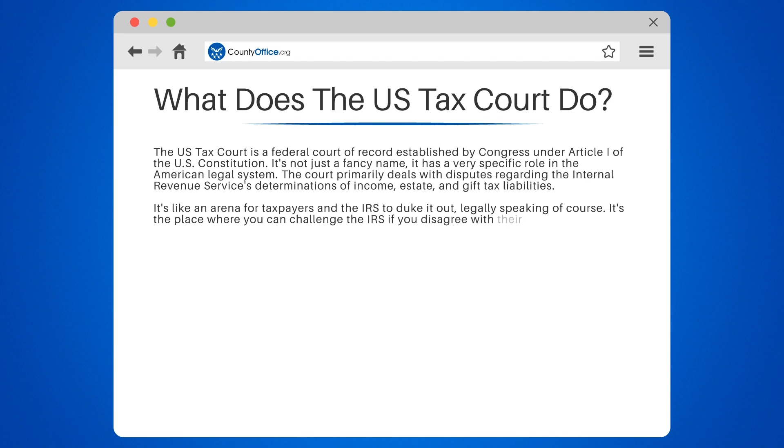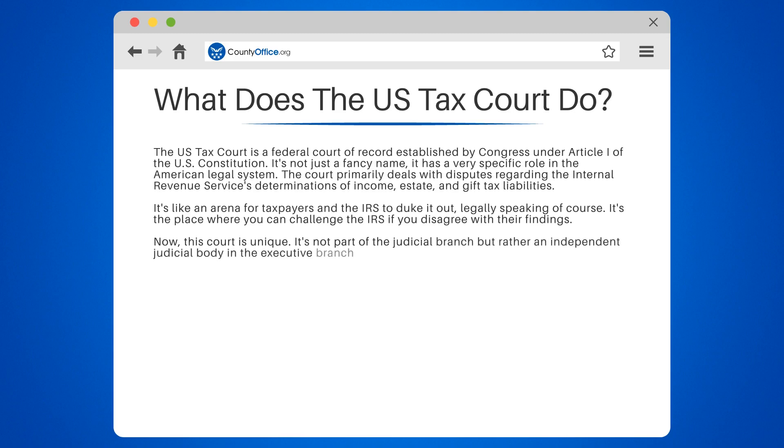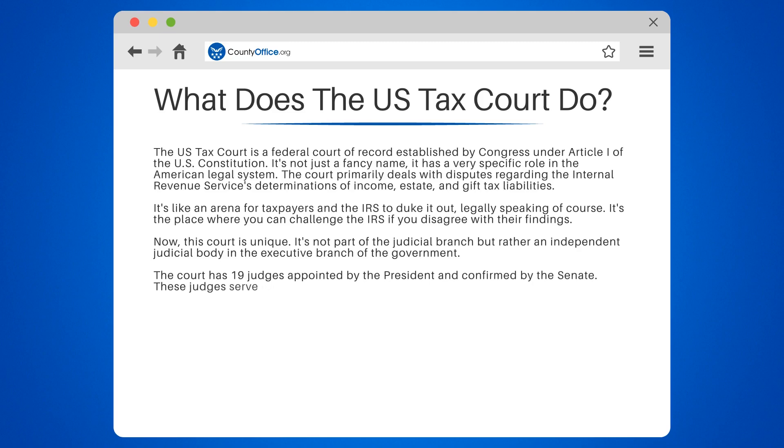It's the place where you can challenge the IRS if you disagree with their findings. Now, this court is unique. It's not part of the judicial branch, but rather an independent judicial body in the executive branch of the government. The court has 19 judges appointed by the president and confirmed by the Senate.